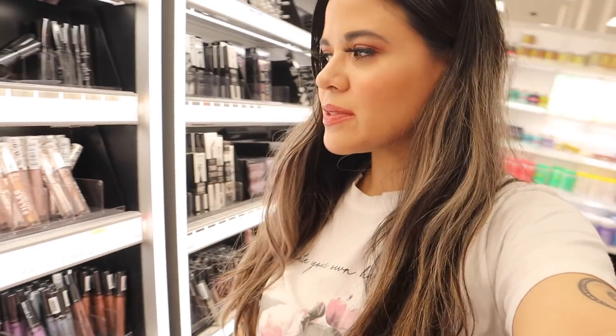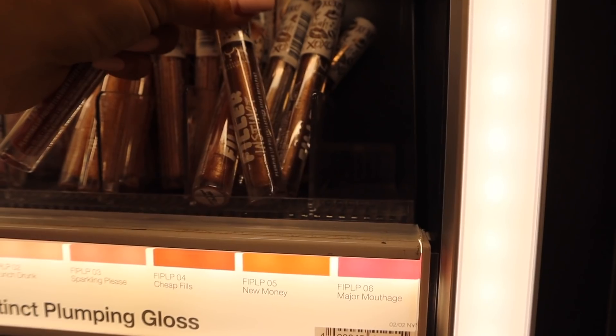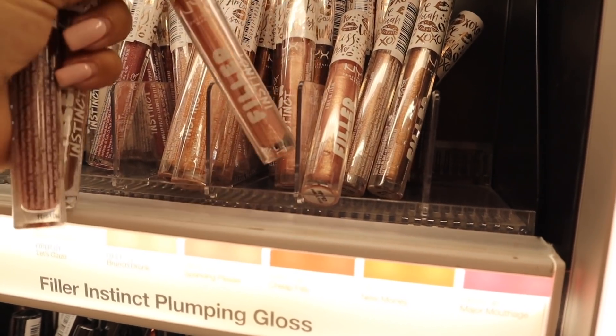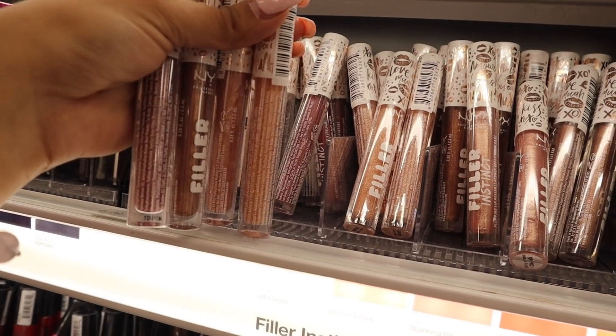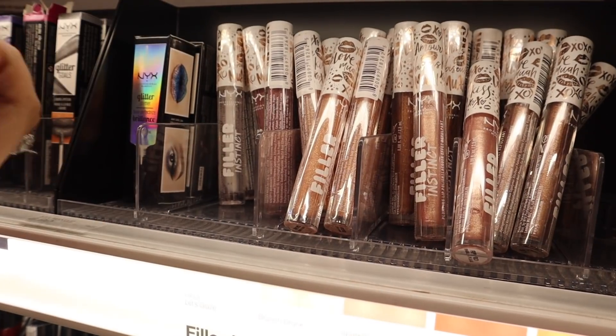I keep forgetting they sell this brand here — their lip plumpers are amazing. Some people don't like them because they sting, but I like the feeling. The new colors include: Major Mouthage, which looks good over any lipstick; New Money — a bronze color with silver glitter; Sparkling Please, which is great over a nude lipstick; and Brunch Drunk, a light brown with gold glitter. I highly recommend trying a lip plumper. They also have clear if you don't like glitter, but I'm passing on that. I had to walk away before I spent too much.